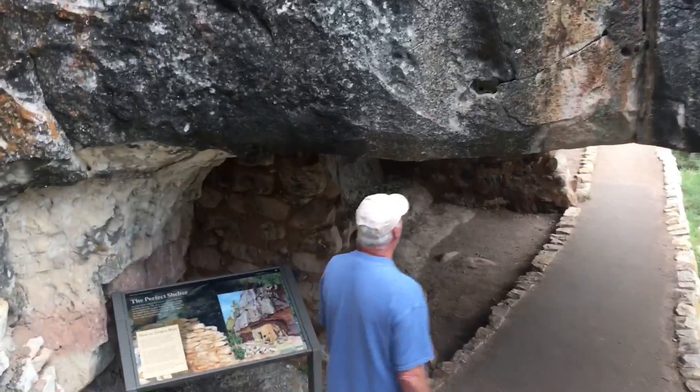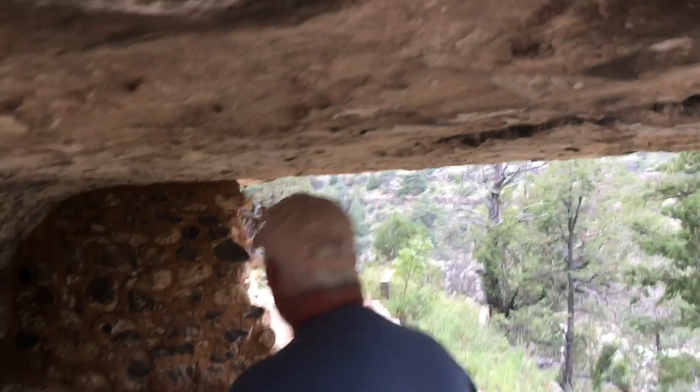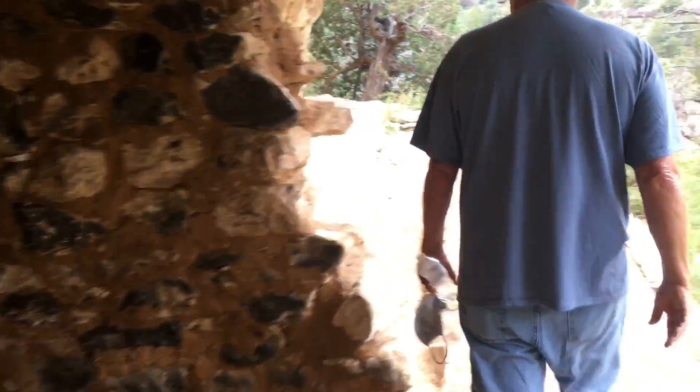I bet it was cold, though. Probably there were times it was hot too. Oh, look — this is a neat effect on the camera. So what did they do? This was their... how cool. Little benches or whatever.